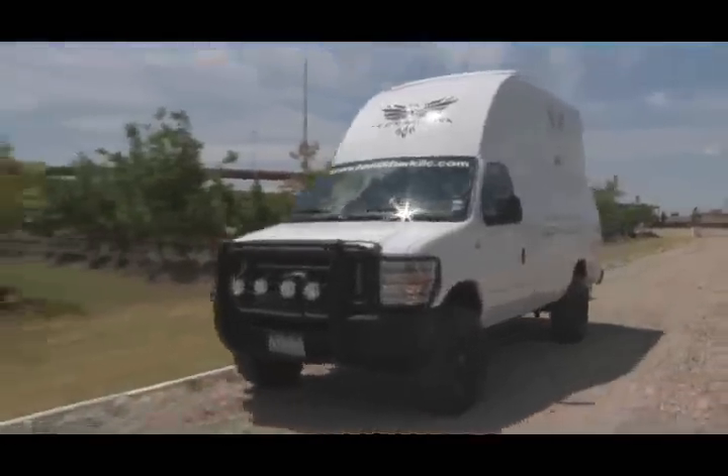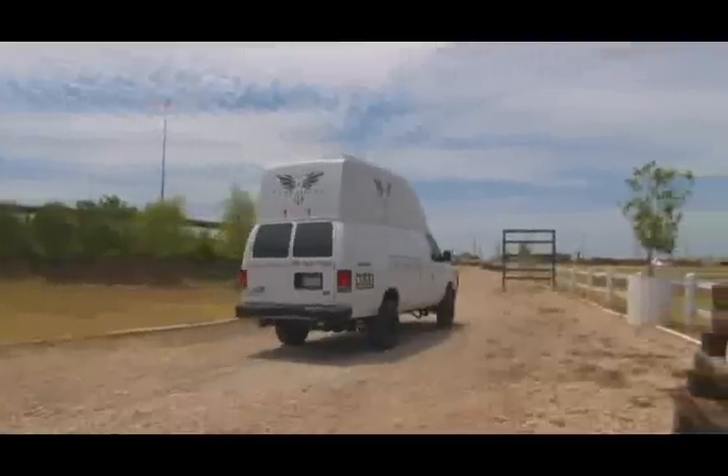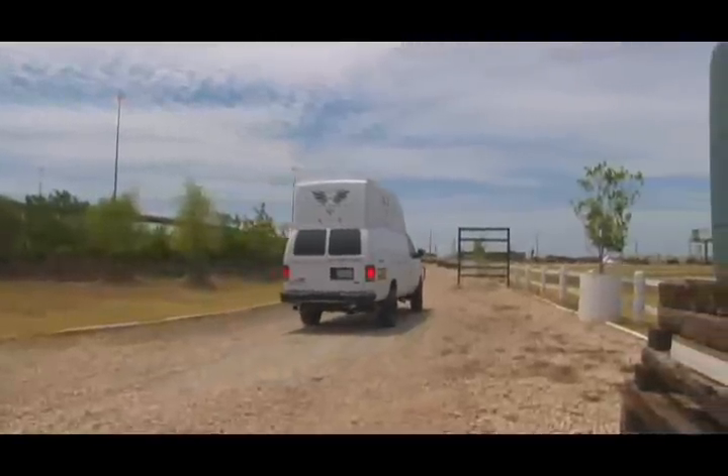Vehicle specs and further information can be found at www.terrahawkllc.com.